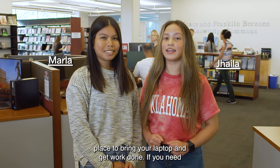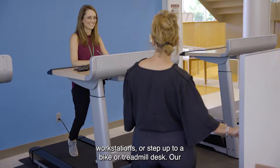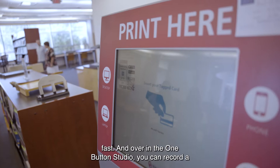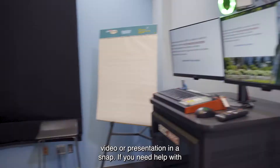Past the front desk is the Knowledge Commons. This is the place to bring your laptop and get work done. If you need access to a computer, we've got you covered there too. Just grab a cup of coffee and stake out one of our regular workstations or set up at a bike or treadmill desk. Our printers and scanner are here too, both easy to use and super fast.